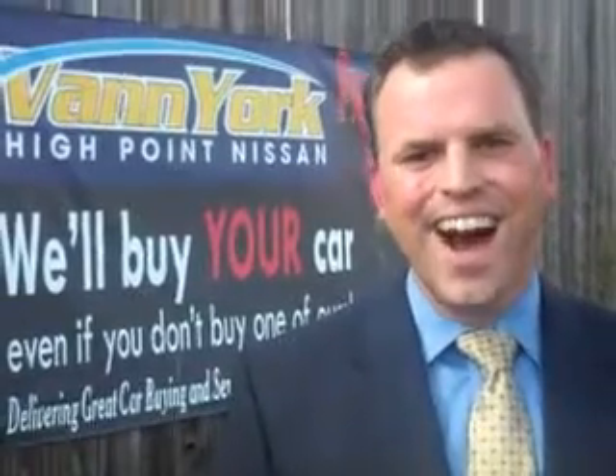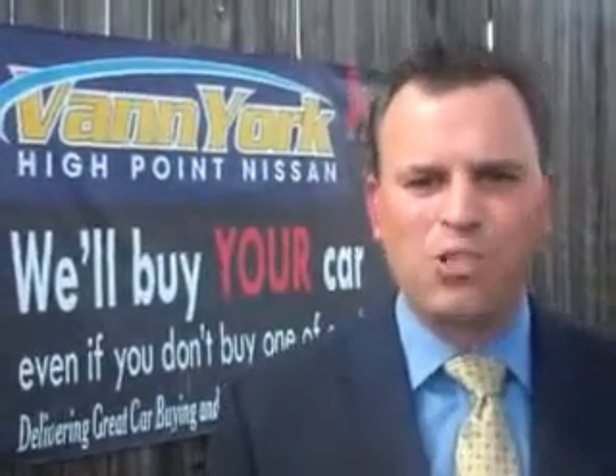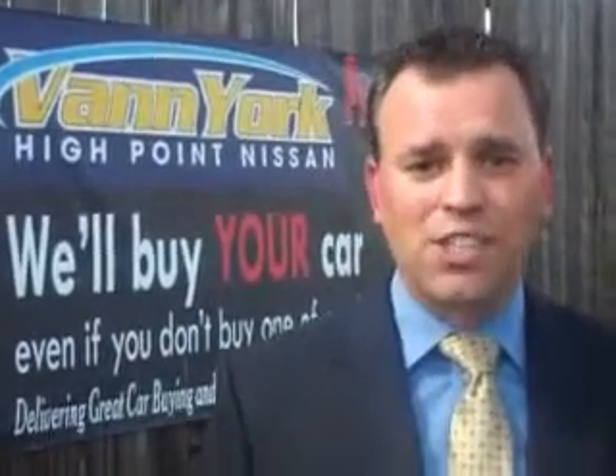Hi, this is Trey Powell, General Manager at Vann York's High Point Nissan. Every used car we sell comes with a warranty, roadside assistance, and a Carfax guarantee.